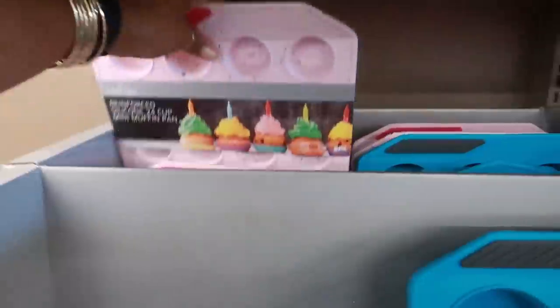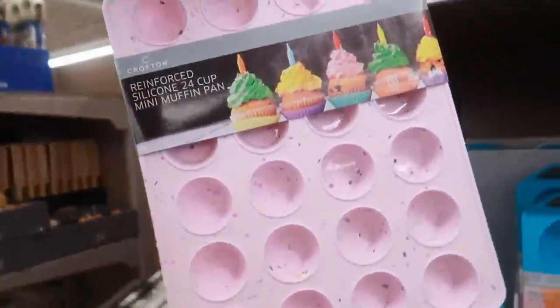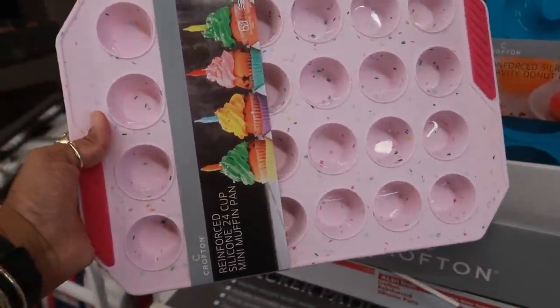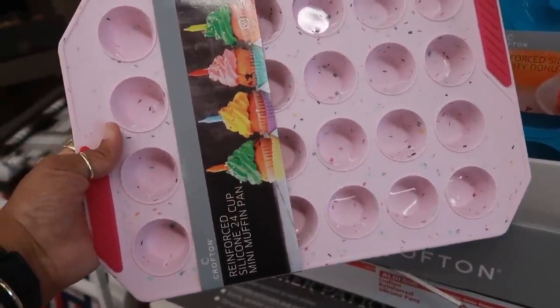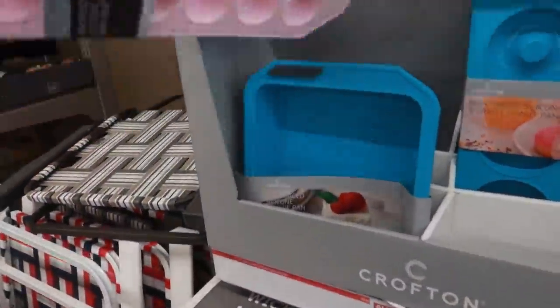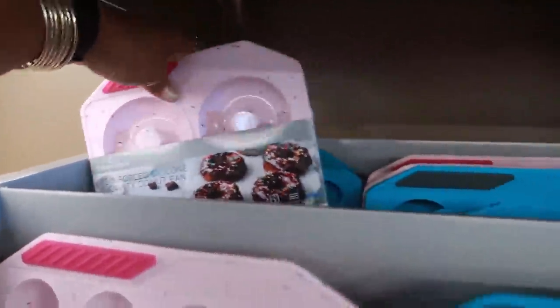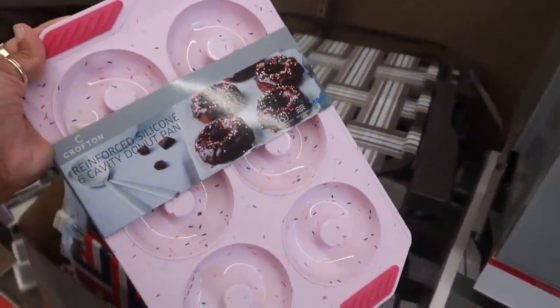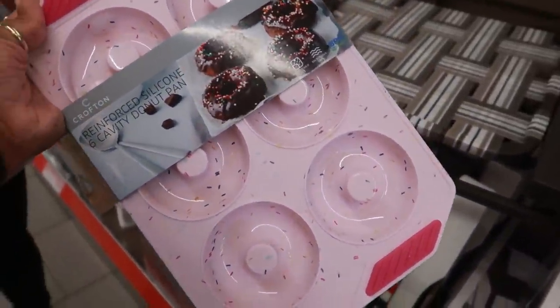It's silicone mini muffin pans — I've seen these at World Market or somewhere. They have a confetti or sprinkles look — super cute, and definitely worth more than $6.99. There are different styles: donuts or a regular muffin pan.